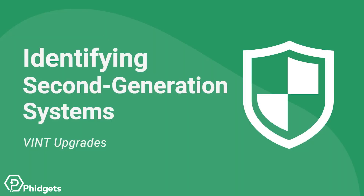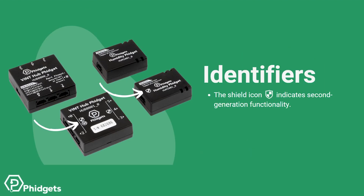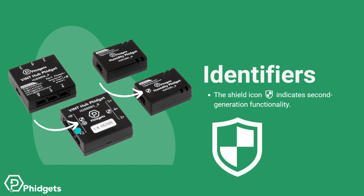Next, we'll show you how to identify a second generation system. Look for the shield icon on the enclosure. We can see a shield icon on the new Vint hub Phidget, and similarly, a shield icon on a new humidity Phidget. Previous designs have no shield. In order to have a second generation Vint system, both the Vint hub and the Vint device must have a shield.